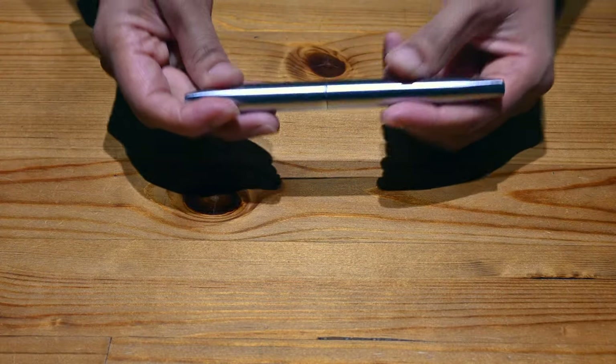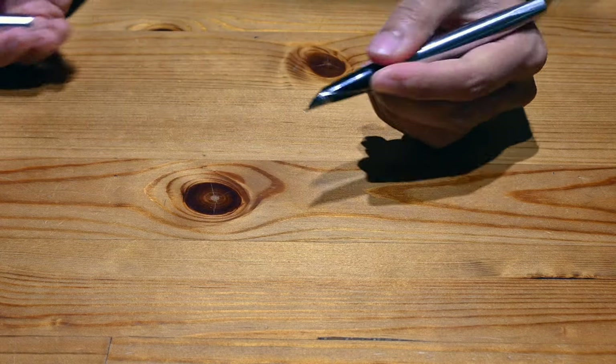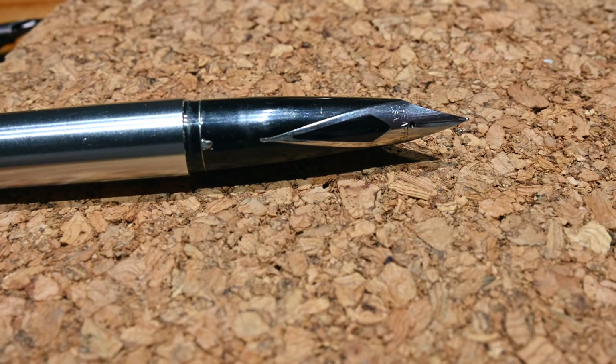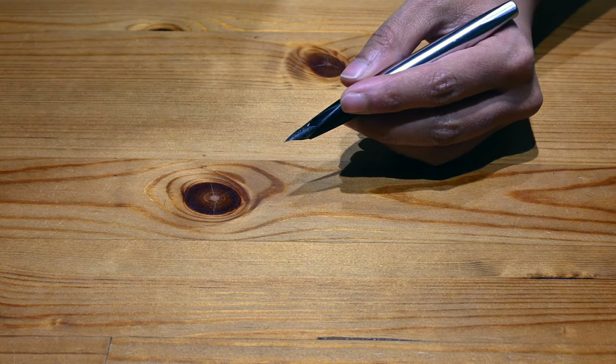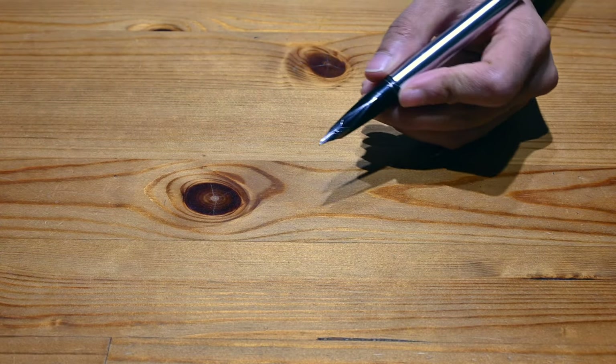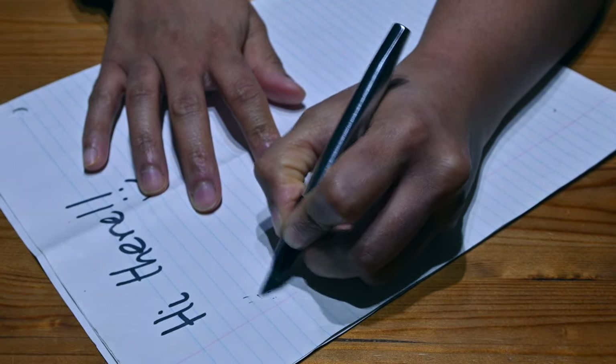The other fountain pen I have is the Schaefer brushed chrome bodied pen with a steel nib. This is a heavy pen, I suppose for a big hand. It has a thicker nib that I use on the odd occasion.